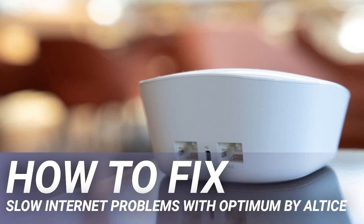How to fix slow internet problems with Optimum by Altus. Your internet connection is only as fast as the slowest piece of equipment in your network. If you feel like you're not getting the speed you pay for with Optimum, one of the first things to do is find the weakest link and look for ways to improve it. Getting the speeds you need is possible whether you need to simply restart some equipment or look at upgrades.